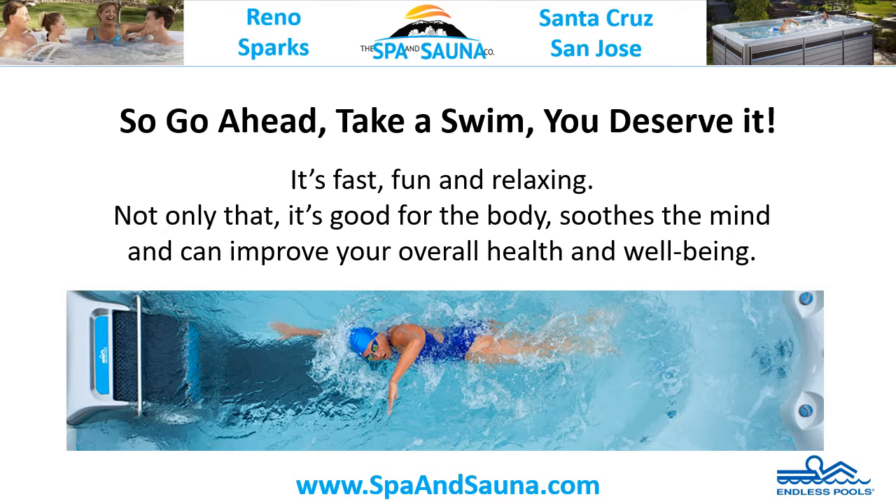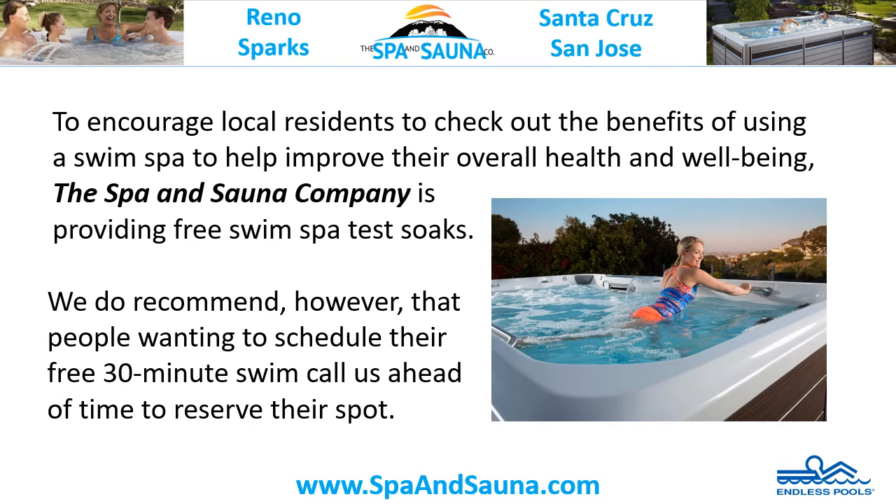So go ahead, take a swim — you deserve it. It's fast, fun, and relaxing. Not only that, it's good for the body, soothes the mind, and can improve your overall health and well-being.